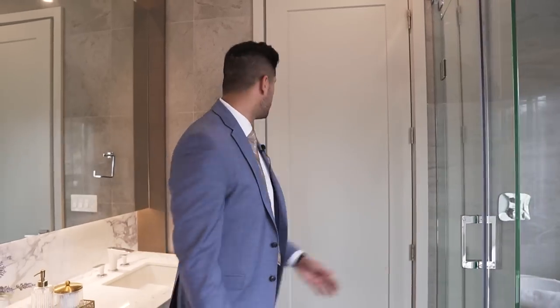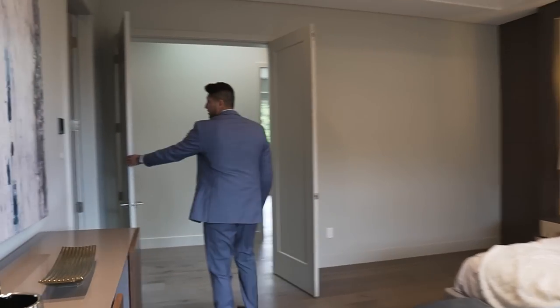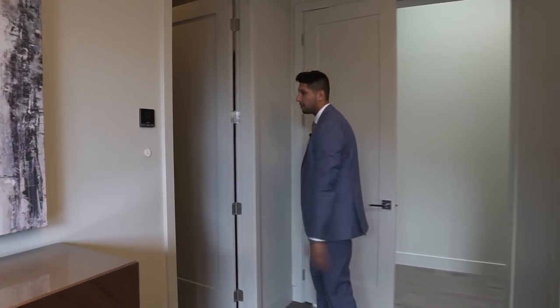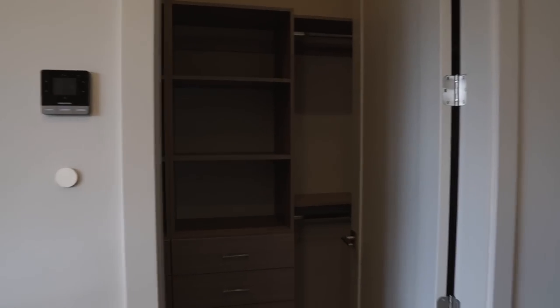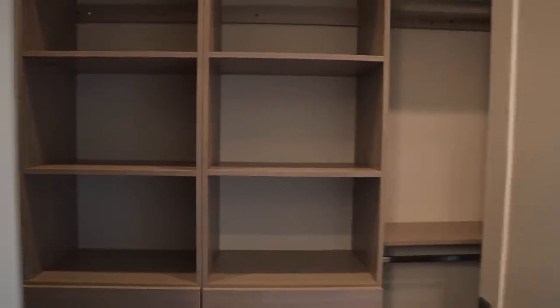Now let's check out the master closet. It's a good size with the same custom wood we saw throughout the entire home. They did an awesome job in this master bedroom.